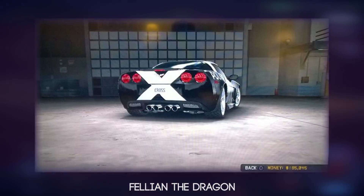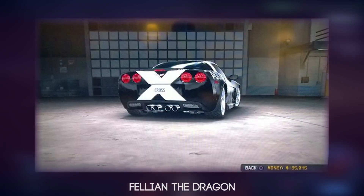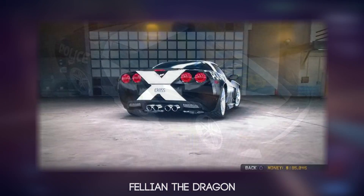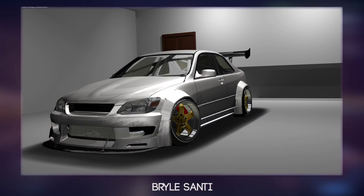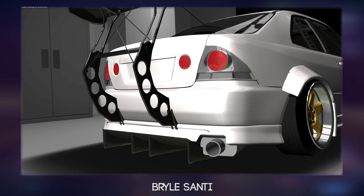Up next, we have Feely and the Dragon's Cross Corvette remake from Midnight Club LA. Still mad to think that people are still playing this game, but very nice nevertheless. Next up, we have Bryle's IS300 with the Rocket Bunny kit on, obviously made in S-Tuner, and it looks absolutely amazing.